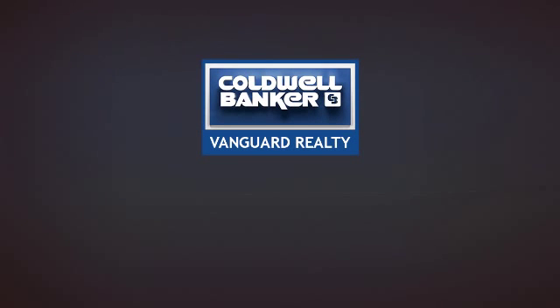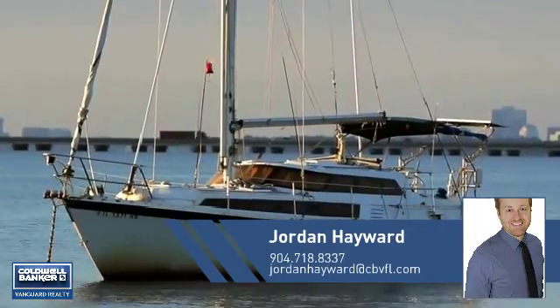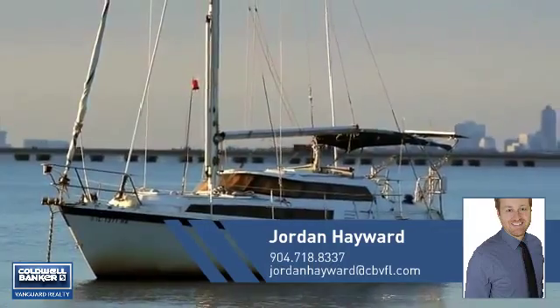At Coldwell Banker Vanguard Realty, you'll find a wide selection of listings. This video is brought to you by your real estate agent, Jordan.